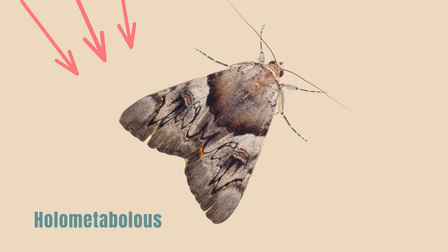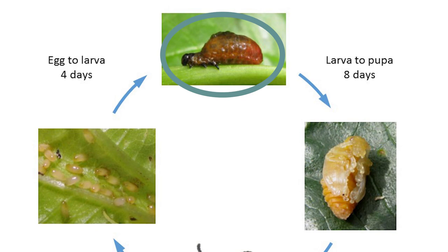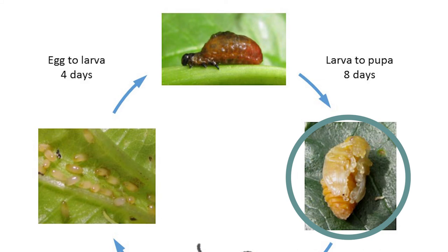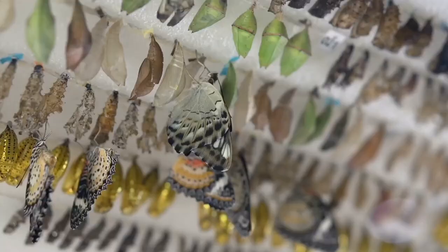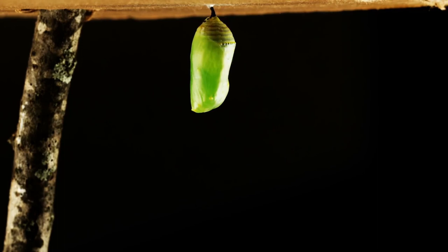Holometabolous insects are insects that have complete metamorphosis. They have four life stages. These insects start as eggs, and when the egg hatches, a larva comes out. The larva looks like a worm and eats and eats so that it can grow much larger — remember the very hungry caterpillar? It also grows through stages called instars. Eventually, when the larva is big enough, it molts and changes into a pupa. Pupae usually cannot move or eat, although sometimes they wiggle. The pupa is a special time when the insect changes into an adult that looks very different. When the insect is finished developing, the pupa opens and the adult emerges.